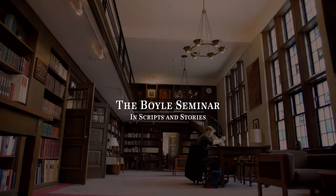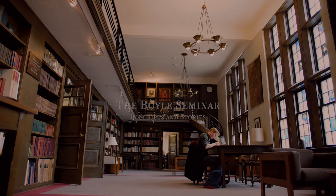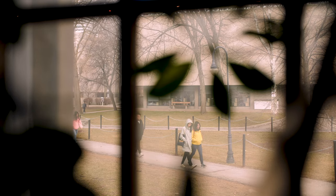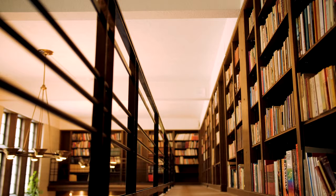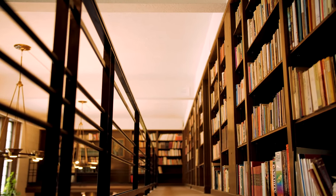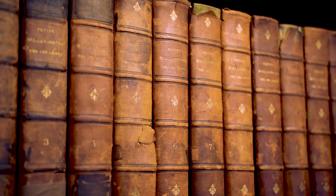The Boyle Seminar in Scripts and Stories at St. Michael's College is part of the SMC One series. It is a first-year seminar designed to bring together the strengths of medieval studies and Celtic studies to offer students an interdisciplinary introduction to manuscript studies and to working with the often baffling sources of medieval history.